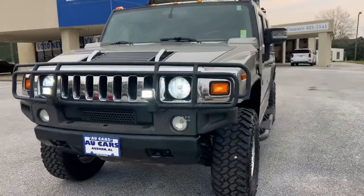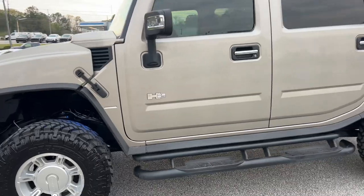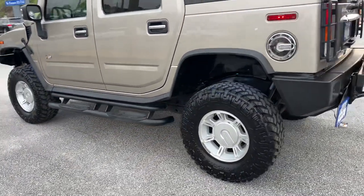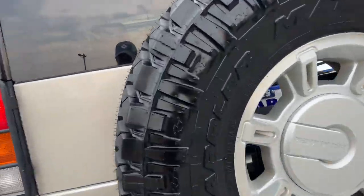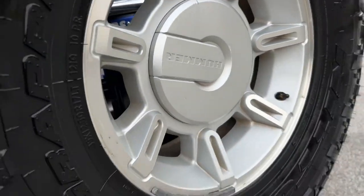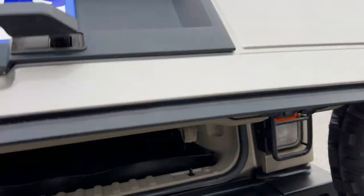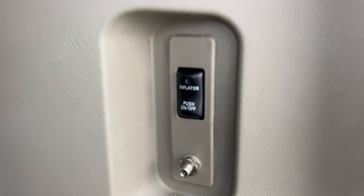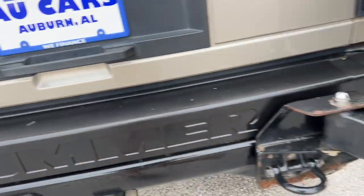2004 Hummer H2 4x4 with a lot of custom upgrades, including sidestep running boards, all-terrain tires, complete fifth wheel, all-weather cargo liner, tire inflator, and a towhead's trailer package.